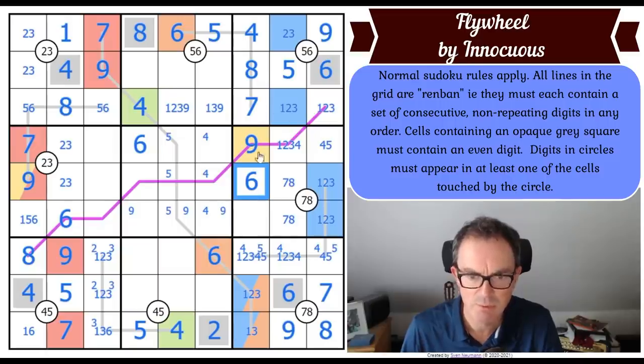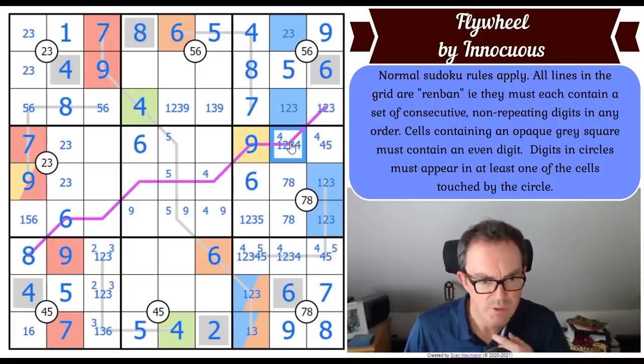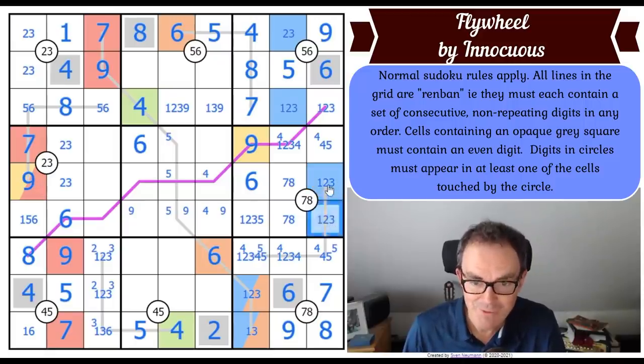This square has to be a one, two, three or a five. Four is now in one of those two squares, which means it's not here. I think the four is going to be there because of the amount of symmetry. Let's remind ourselves of the logic: we have to ask where this goes on the purple line - it's not there, not there, not there, and not in any of those three. It's not a six or an eight, so it goes here.